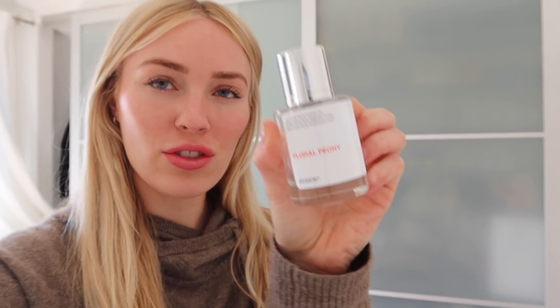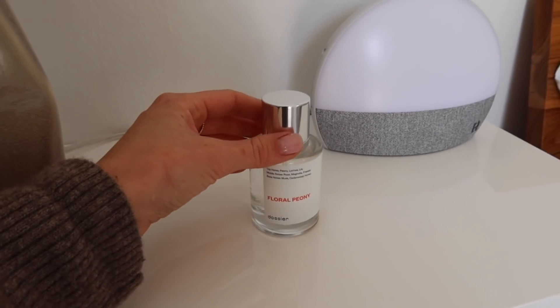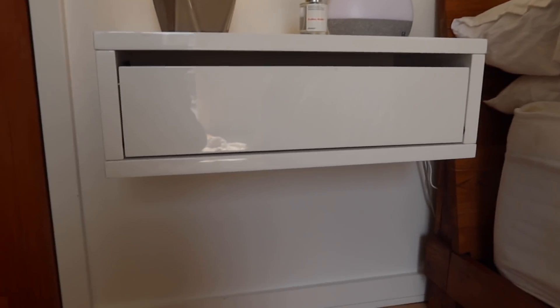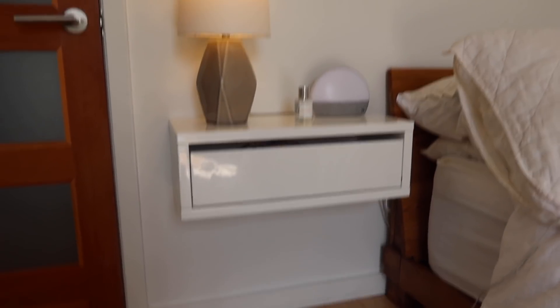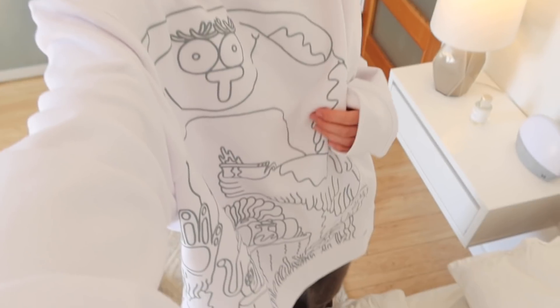I think this is the cutest little bottle — it's just so simple and smells really good. I also like to have it as decor on my nightstand. I also just hung up these nightstands by myself, and I am very proud of how handy I have become since getting this house.